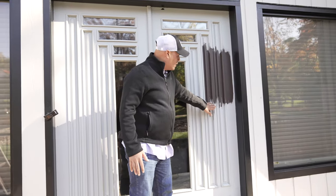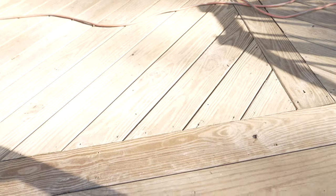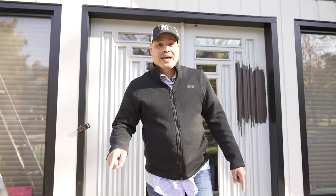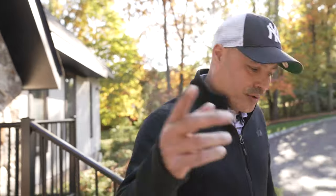We were actually waiting almost a good week before the client could choose the color of the paint for the door. This is the actual color we're going to finish painting today. We're also going to stain this deck before we leave — this is the unfinished look. I'll show you the rear portion of the house where we already stained — it's the same color.